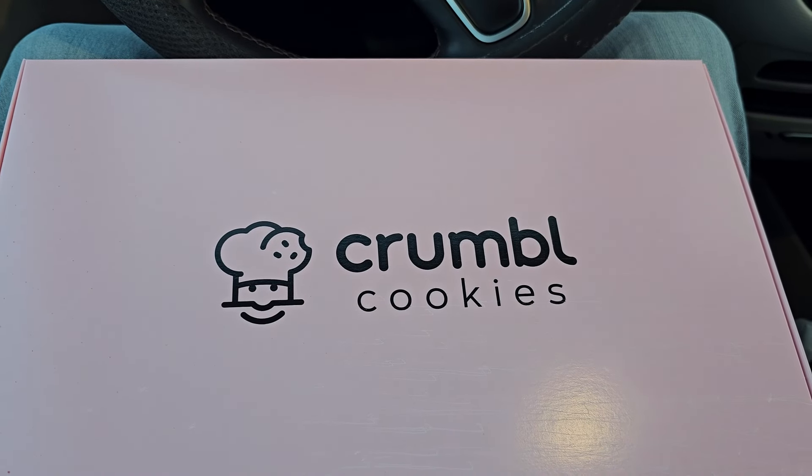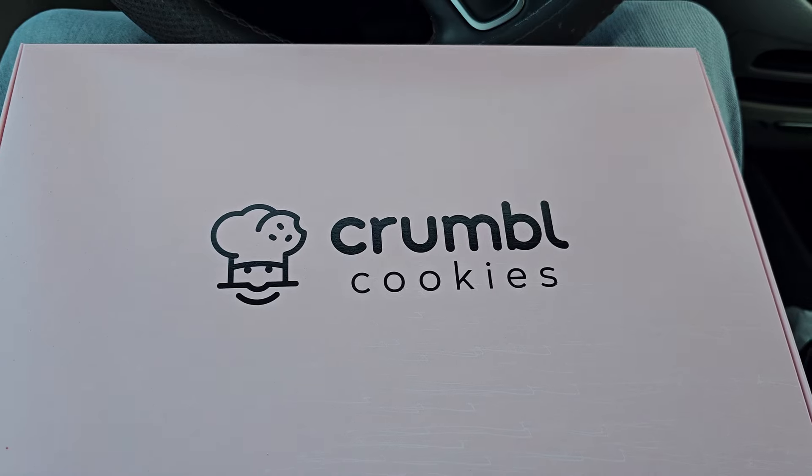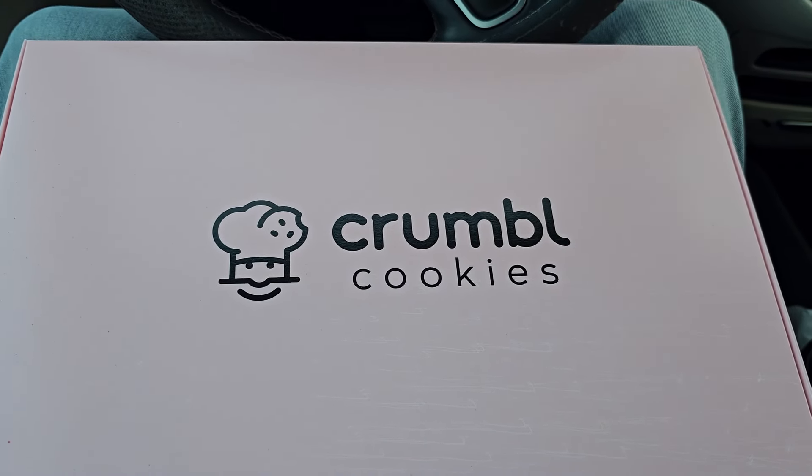But first, more importantly, let's go get Crumbl cookies! Got the Crumbl cookies. Now we gotta go home and try them out.